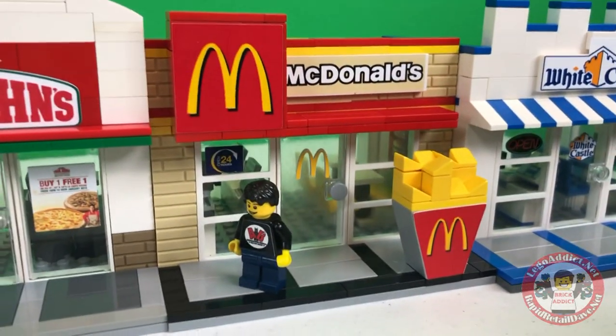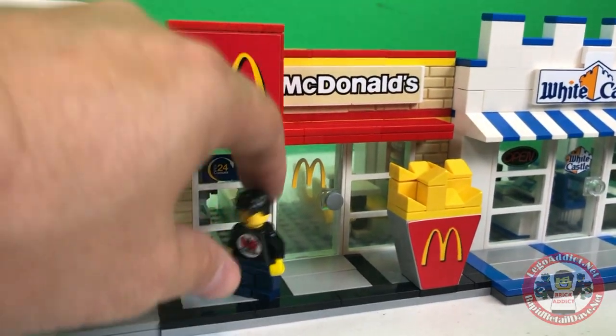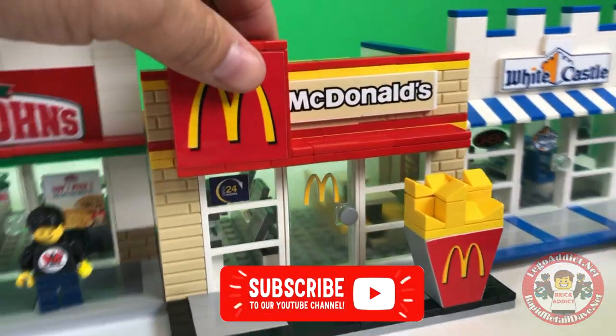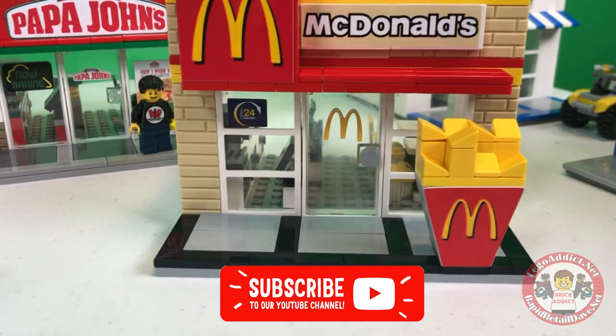I figured we'd show you McDonald's. Let's move Brad and Evan from Animated Bricks and pull this puppy out and give you a little tour.